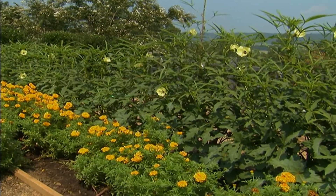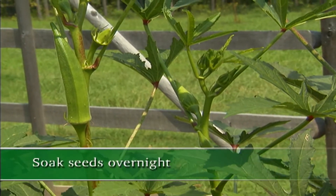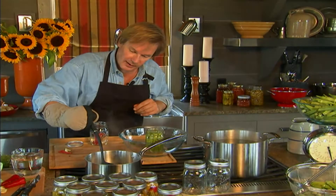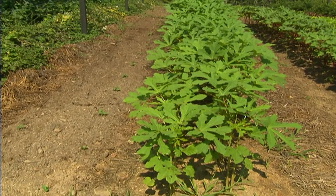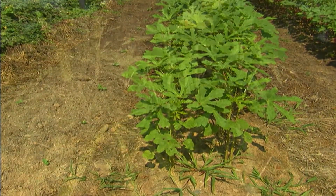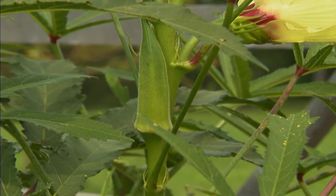Okra requires a lot of heat to grow. A helpful tip: if you soak your okra seed overnight in milk — buttermilk is even better — or just water, you'll find germination is enhanced. Once sown, okra will germinate within about six to seven days and will be ready to harvest in about 53 days, which is quite remarkable.